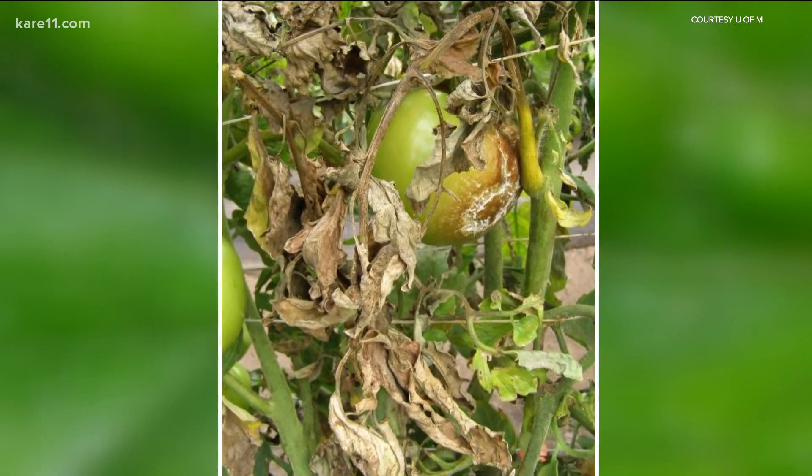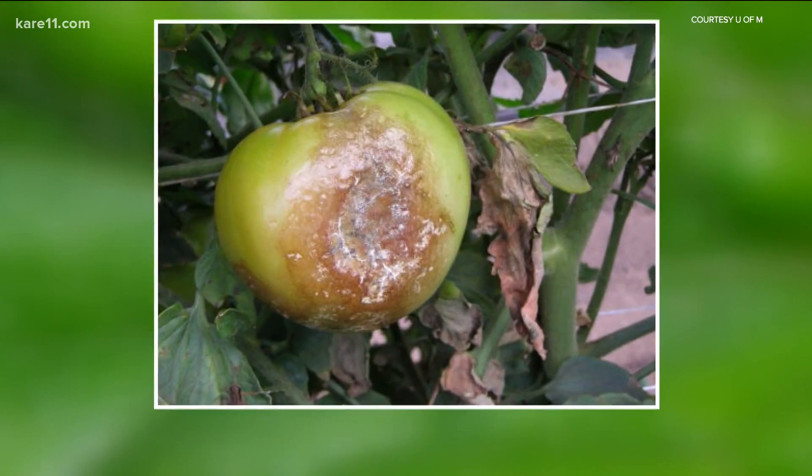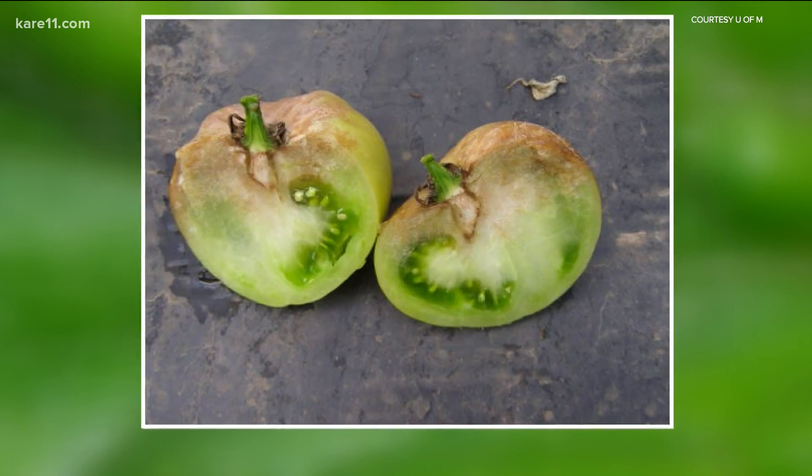Late blight is even more destructive, but it is not reported every year in Minnesota. It affects the leaves, the stem, and the fruit of the plant and can kill within days. The fungus that causes late blight thrives in cool and wet conditions.